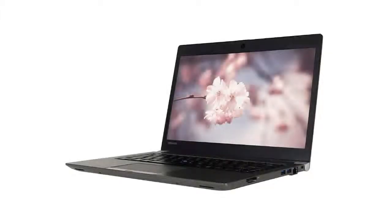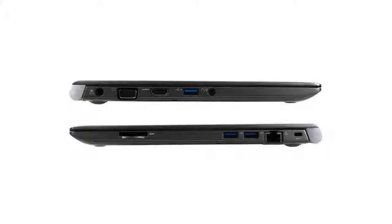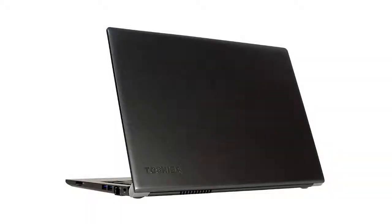Editors: The Portage Z30 is now available. Clicking the buy button will take you to this version for purchase. I will evaluate, rank, and review the Z30 when I next update the business laptop reviews. Meanwhile, enjoy my review below about the Portage.